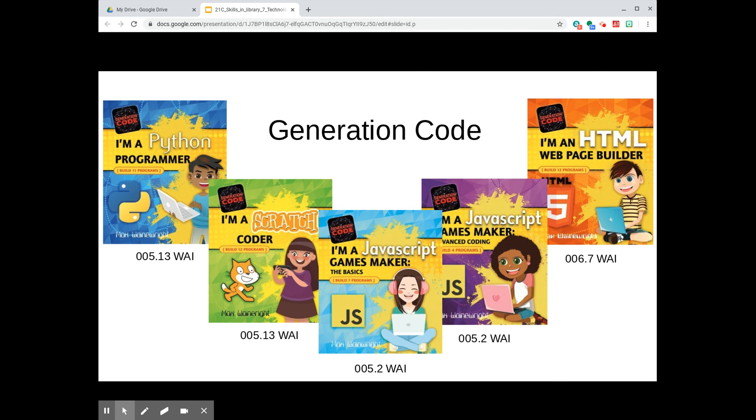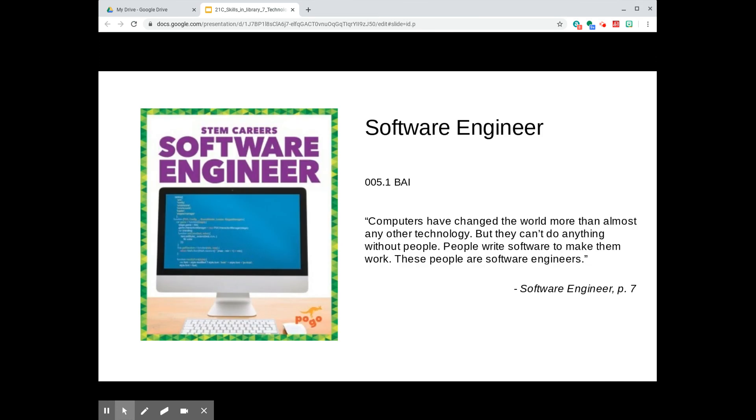Be sure to check out these other titles in the Generation Code series as well. Software Engineer, authored by R.J. Bailey, is found at 005.1 among informational books in our library. Part of Pogo Book's STEM Careers series, this book explains to readers what software engineers do and how people become software engineers.